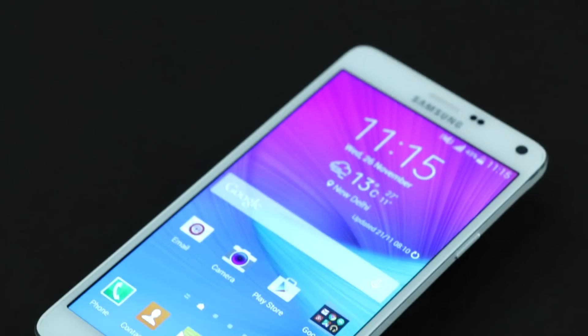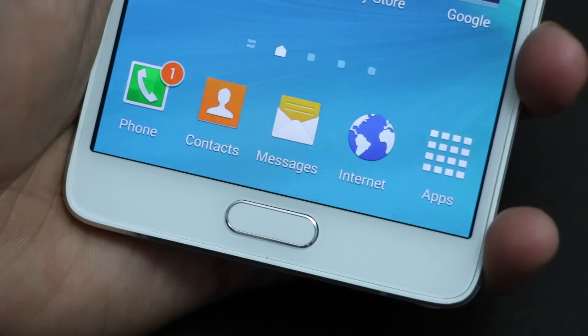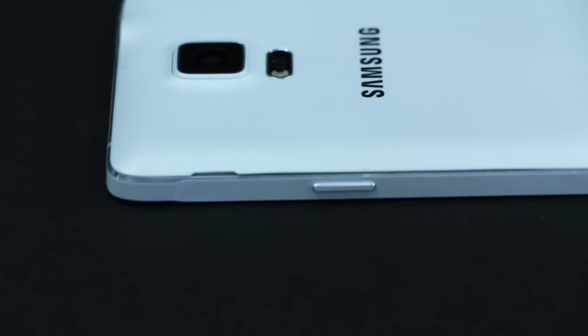The brand hasn't strayed away from its core design philosophy. The same rounded corners, the same oval home button flanked by capacitive keys, the same leathery texture at the rear — they're all there. Look closely, however, and you'll notice a welcome new addition: the metal frame. It adds a lot to the overall build, making the Note 4 justify its premium positioning.